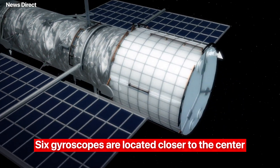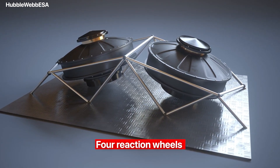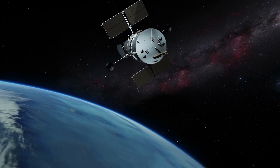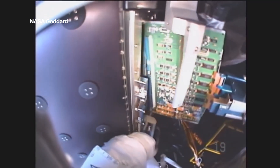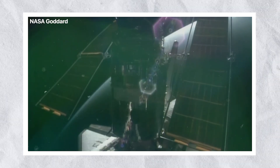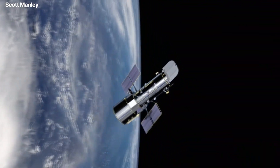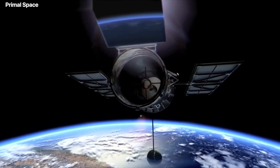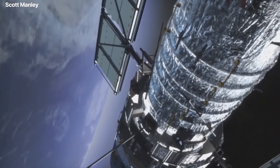Six gyroscopes are located closer to the center and are used to help the telescope point at an object. The Hubble Space Telescope also has four reaction wheels that enable it to alter its overall attitude and focus on a target. The middle chamber held the two main computers: the first communicates information to Earth and issues commands to the onboard equipment, while the other manages guidance, gyroscopes, and other operations. Two wing-like solar arrays measuring 12.1 by 2.5 meters each were installed on the telescope to convert solar power into electricity, with remaining energy stored in on-board batteries for times when Hubble is in Earth's shadow.